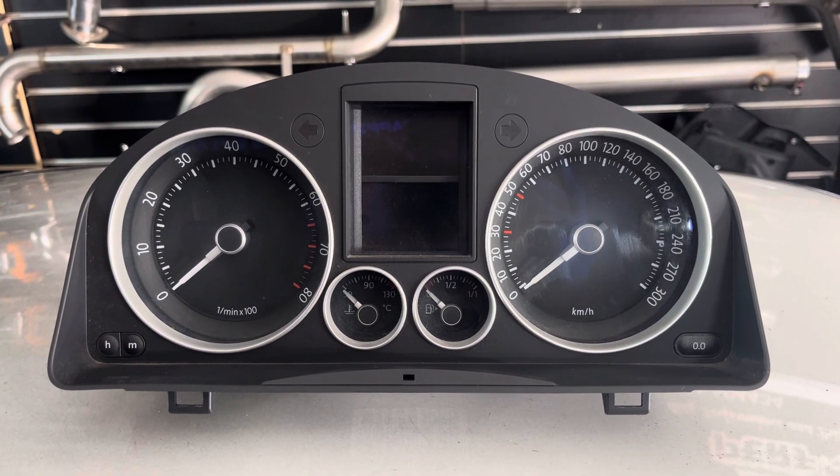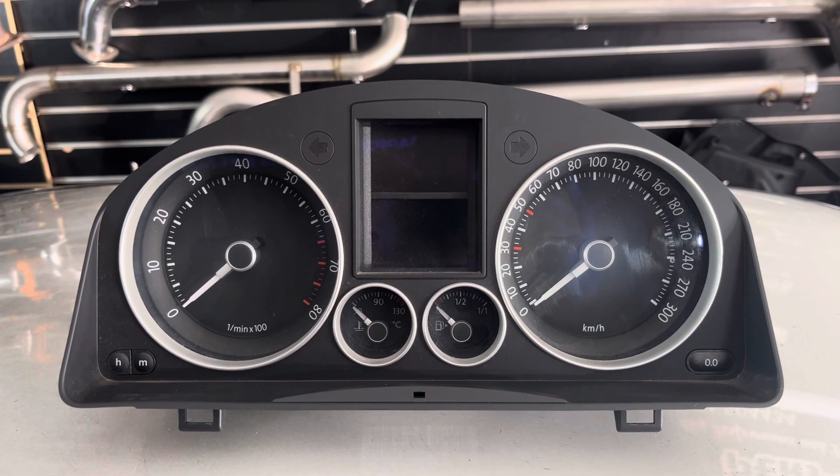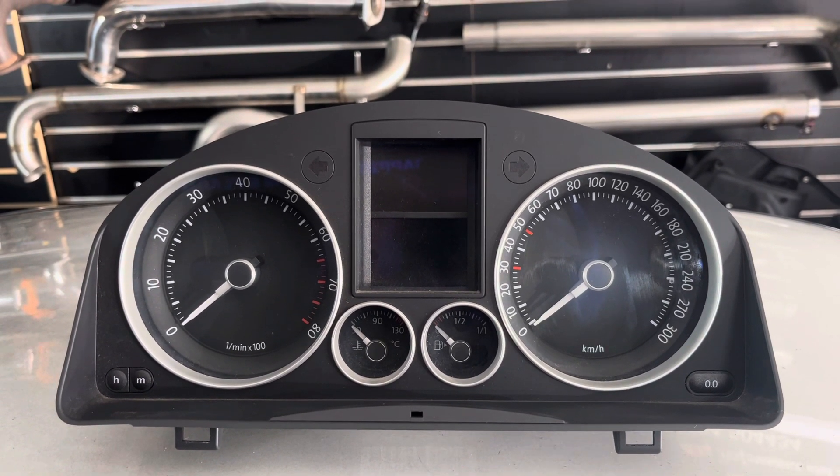This is a very smart, low mileage R32 — I think it's only done about 28,000 kilometers, which works out to early 20,000 miles.